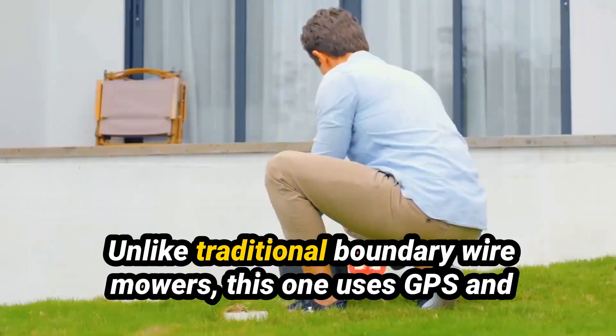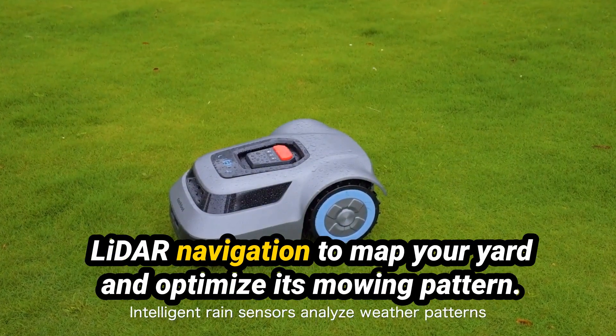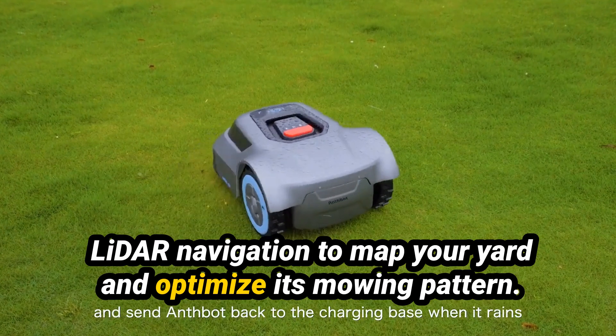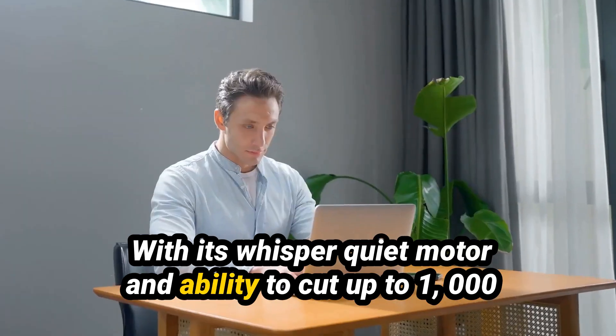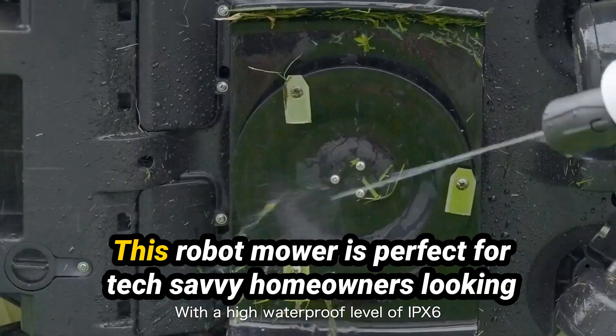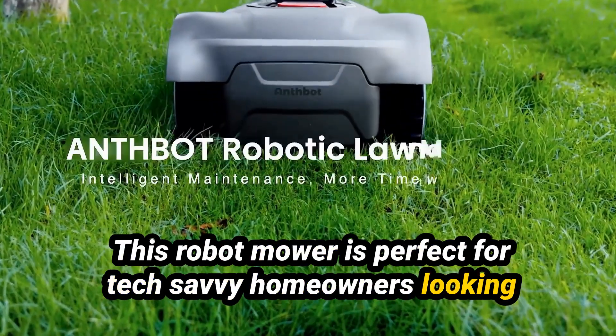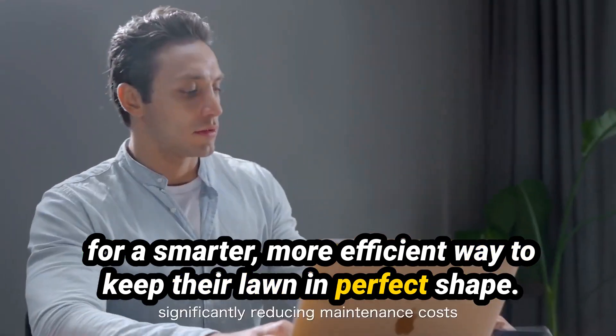Unlike traditional boundary wire mowers, this one uses GPS and LIDAR navigation to map your yard and optimize its mowing pattern. With its whisper-quiet motor and ability to cut up to 1,000 square meters on a single charge, this robot mower is perfect for tech-savvy homeowners looking for a smarter, more efficient way to keep their lawn in perfect shape.